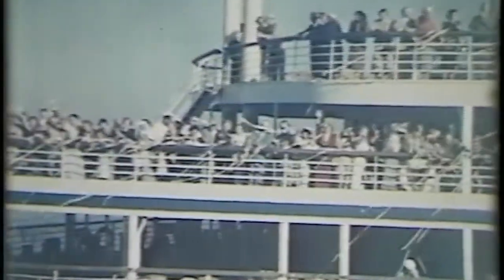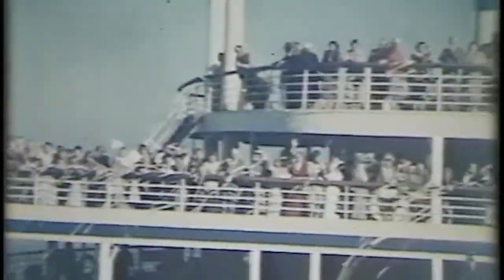They are saying farewell. This is taking place on Pier 35 in the Embarcadero area there in San Francisco. The Lurline, I believe, was built in 1932 and was considered the most luxurious ocean liner in the Pacific.